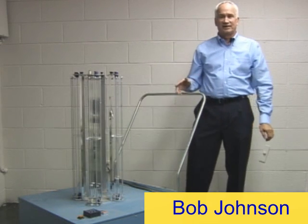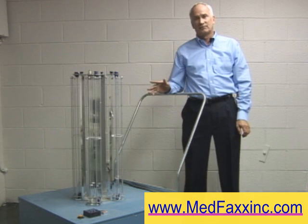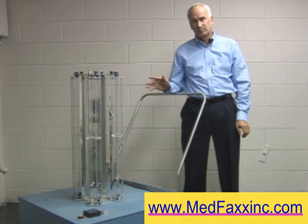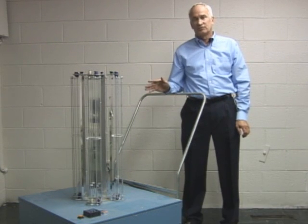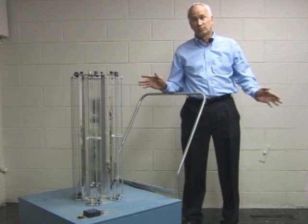One of the things I wanted to show you today — we have not come up with a name for this, but I can tell you the history of it. I have been absolutely totally perplexed as to why this device is not being used in hospitals across the nation, across many nations.